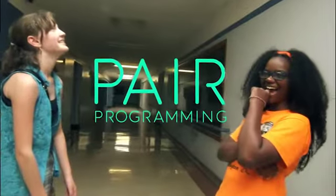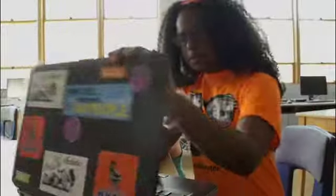Today, we're going to learn about pair programming. In pair programming, you work as a team. Why should two people use one computer? Because two heads are better than one.